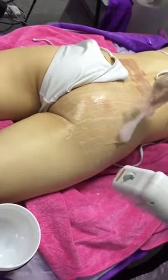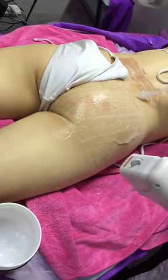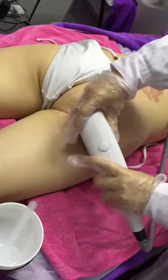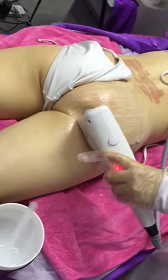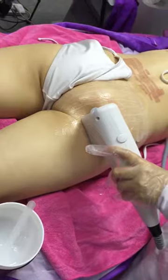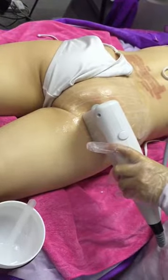We're decreasing the power intensity of the treatment because, while it's not painful, it feels a bit tingling to the model, so we'll reduce the power setting to 0.9 joules.